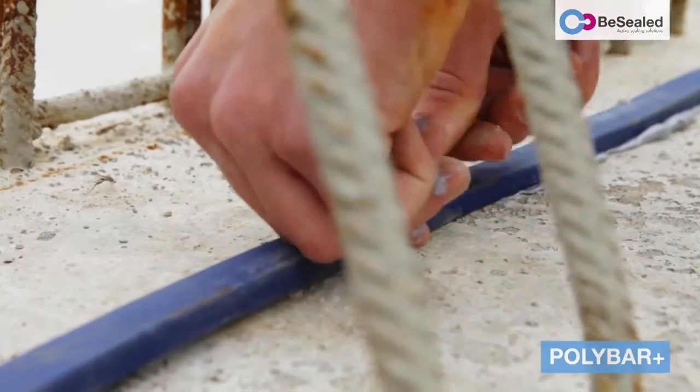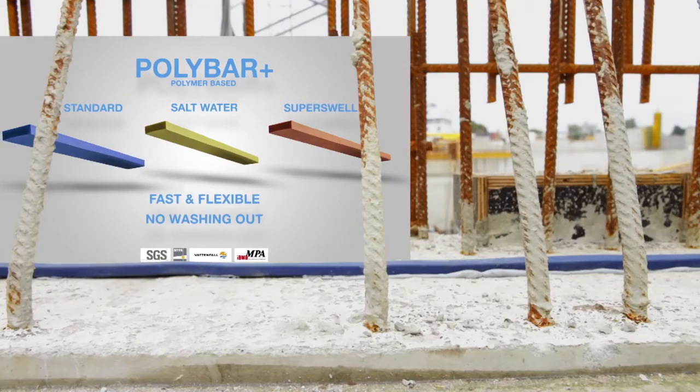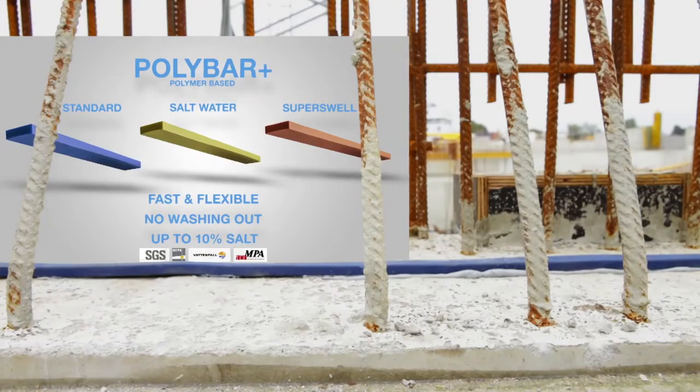Because of the tailor-made volume expansion, the BeSealed product range will always fit your needs.